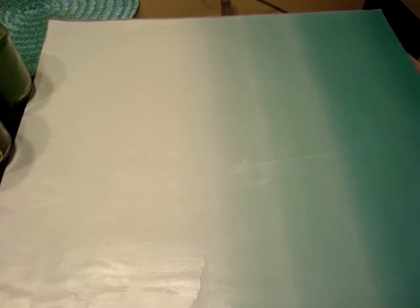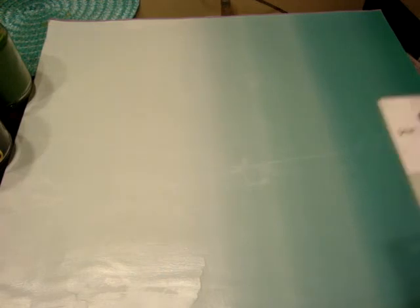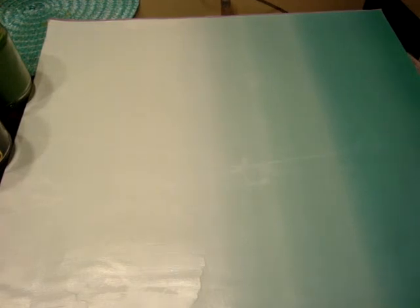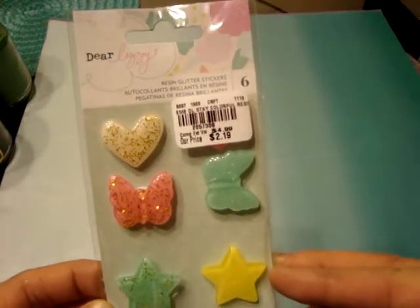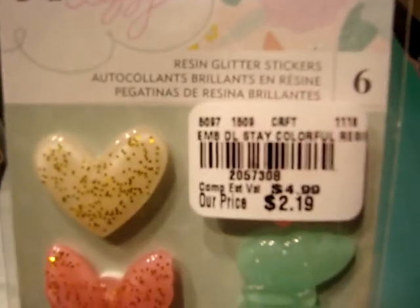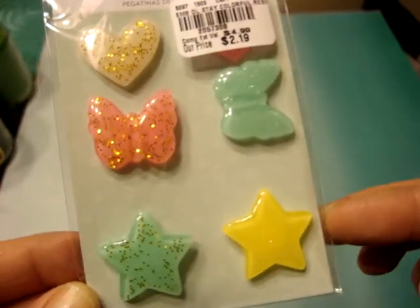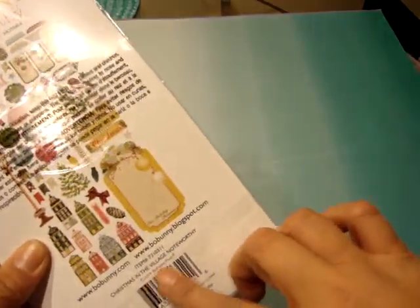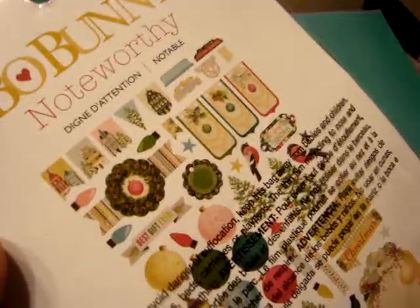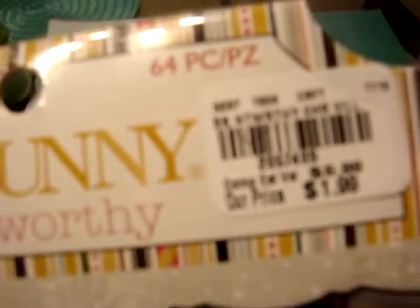This is actually from Tuesday Morning, I think from a week or two ago. I went to the one that's like 15 or 20 minutes away from me. I did find this Dear Lizzy resin glitter stickers, and these were $2.19. I forgot to show these in my previous video, so I figured since I still had them out, I would show them real quick. And another thing I found was this Bow Bunny Noteworthy - this is the Christmas in the Village - and you get several pieces in this one. It says 64 pieces, and this was only $1.99.